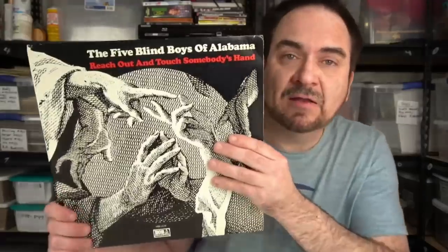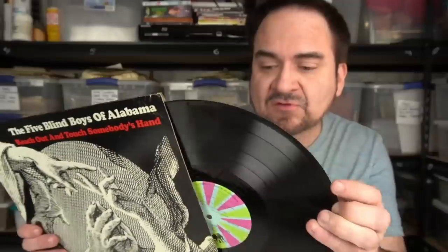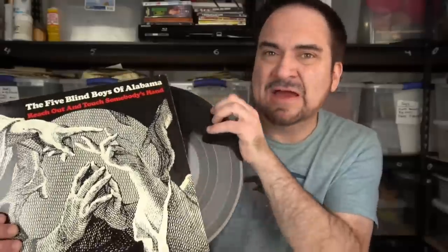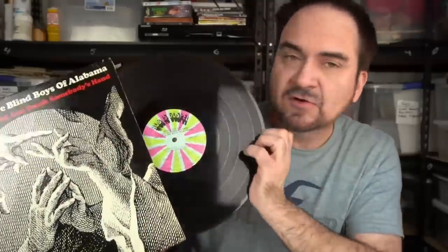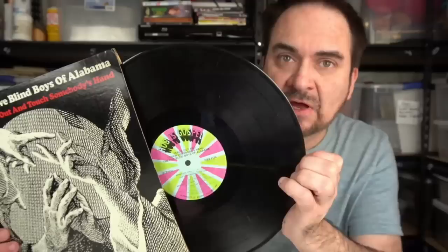The Five Blind Boys of Alabama — look them up. They're very good gospel soul, deep gospel, deep soul. This is on Hob, which is mostly gospel, though Shirley Bassey and a few others have records on it and there's some decent soul on it as well. Some very well-known people are on this label, so this one should do fairly well. I have not had this one so I'll have to look it up. Bottom line — I don't think I'll get less than $15 minimum on any of the records I purchased out of this haul.